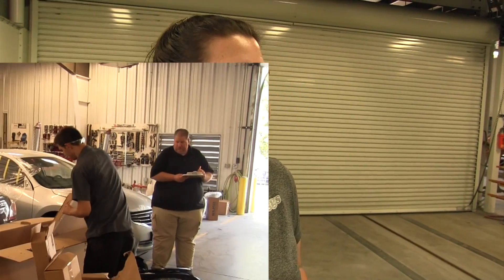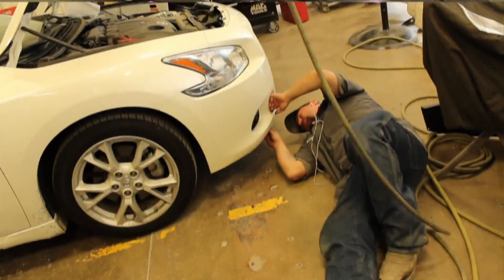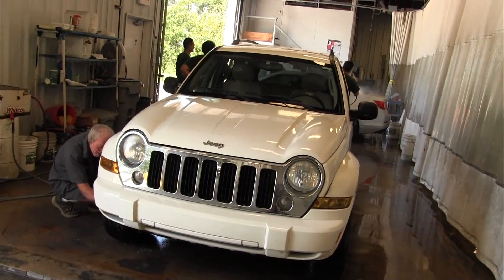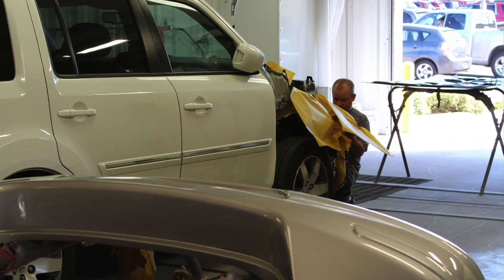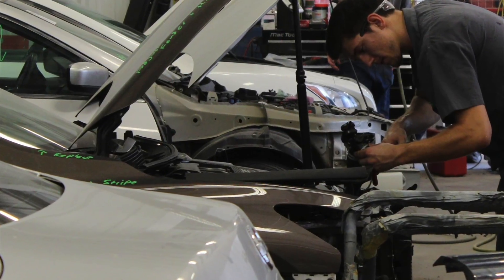It'll go from the estimator to the body technician, from the body technician to the painter, then back to the body technician. When he's finished, it'll go over to the detail technician. He'll clean it up, go over everything, make sure all the dust is gone, there's no overspray, tires are cleaned and vacuumed — all of that good stuff. And then it goes back to the estimator to be rechecked before we call the customer to make sure everything's done.